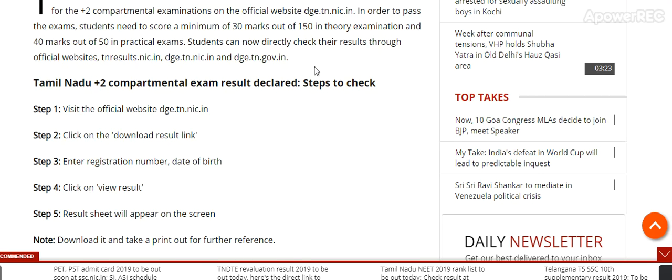The Directorate of Government Examinations (DGE) Tamil Nadu has announced the result for the Plus 2 Compartment Examination on the official website dge.tn.nic.in. In order to pass the exam, students need to score a minimum of 30 marks out of 150 in the theory exam and 40 marks out of 50 in practical exams.